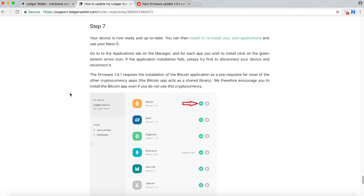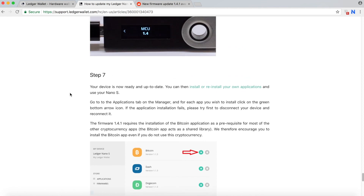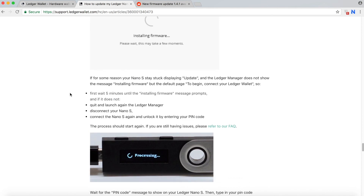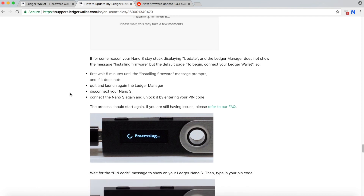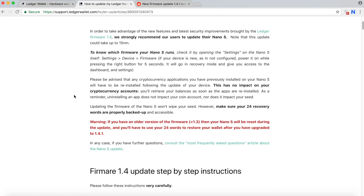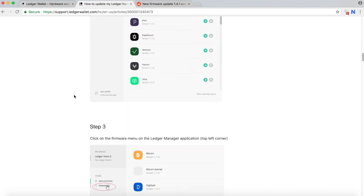If you encounter problems, it may be that the network is busy — don't freak out. On the first Ledger I updated I had so many problems. I closed Ledger Manager, unplugged and replugged, and tried more than three times without success. Don't waste your time if it fails three times — that means the server is busy. Just wait a few hours and try again later. Sometimes the instructions seem clear but you encounter problems that throw you off, so just be careful.